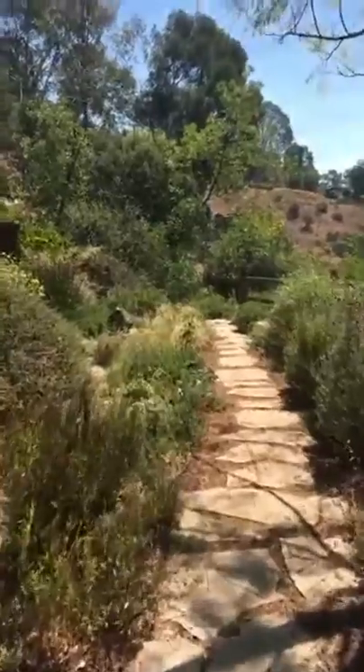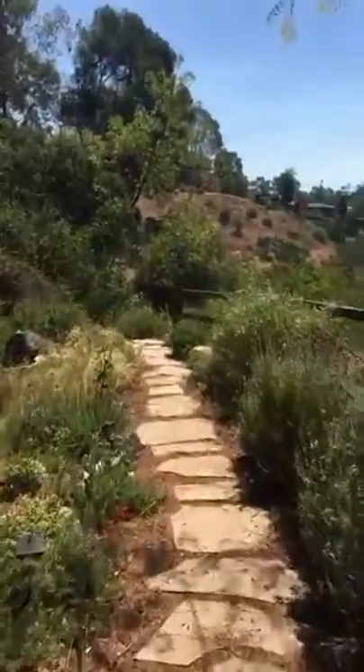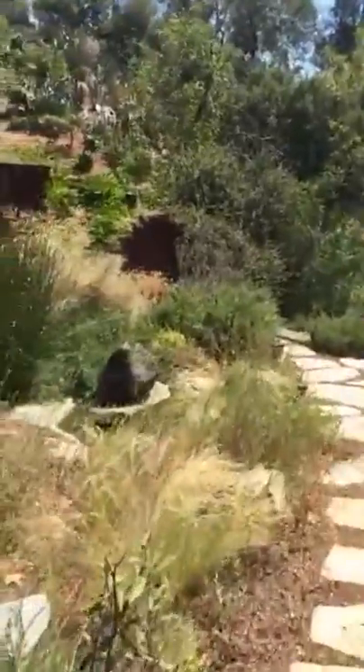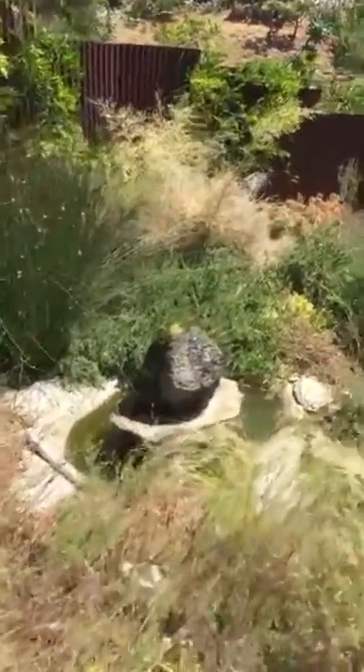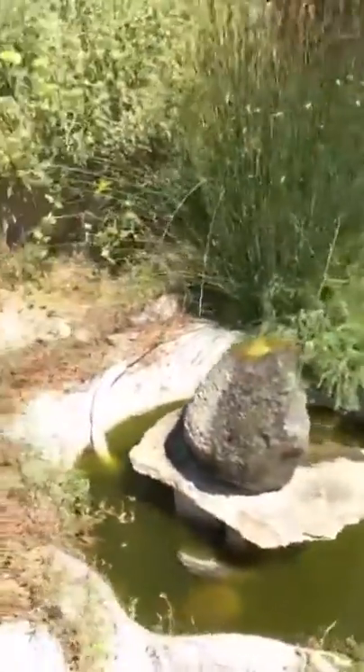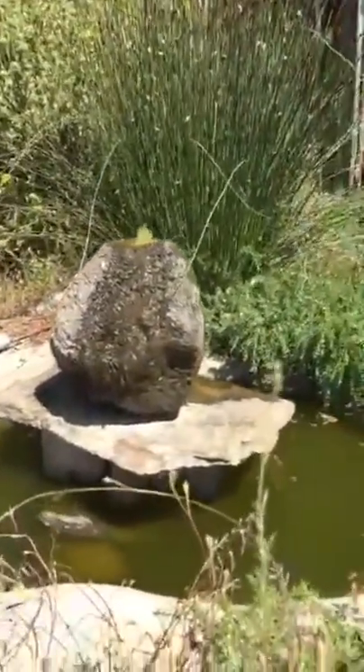So we moved into this place about six years ago, and there was this huge open space on the property that really had nothing there. Basically we turned that open space into a fruit orchard — we planted 12 trees, and we're going to take you down there right now.